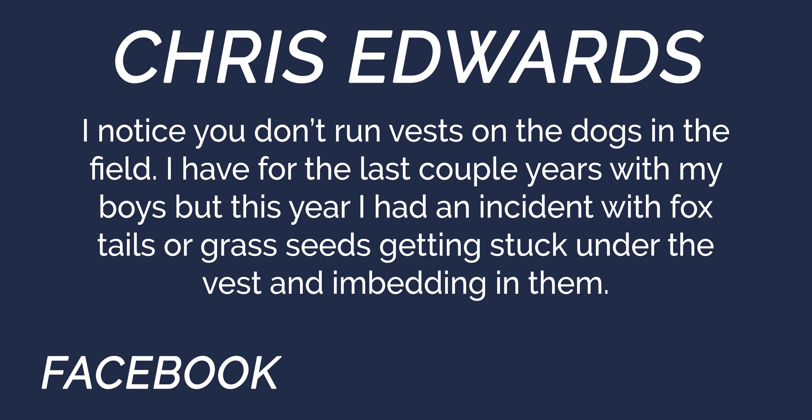On the Facebook question about whether spay/neuter timing changes with bigger dogs: for sporting breeds it does not change. But when you get into smaller dogs — let's say purse dogs — different rules apply.